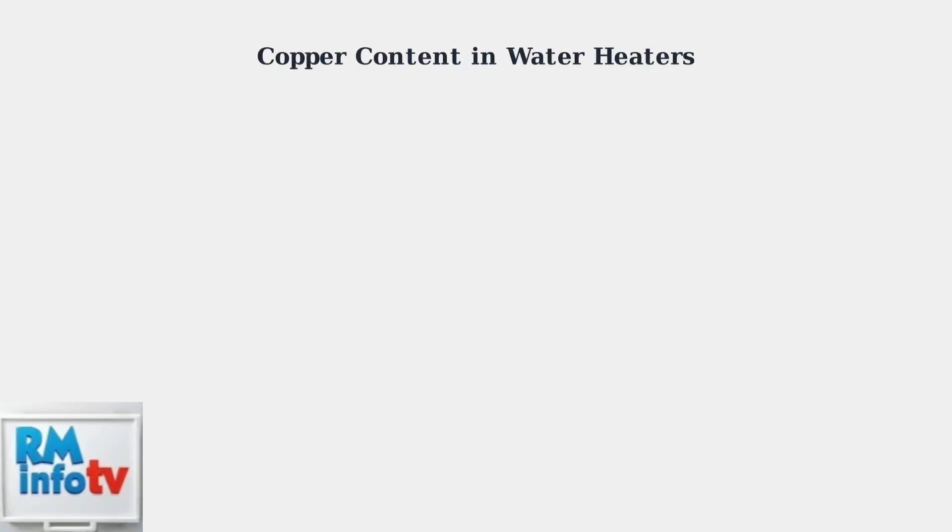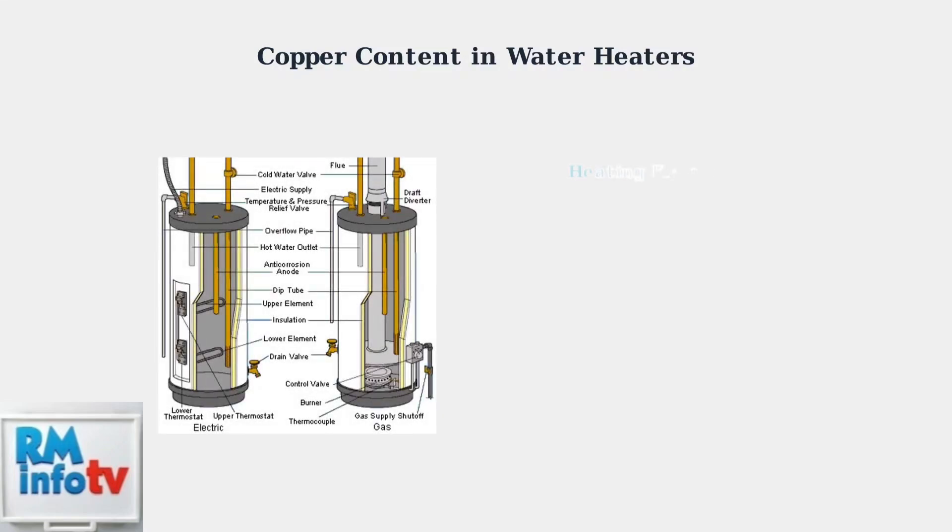Water heaters contain valuable copper components that make them excellent candidates for recycling. Understanding where this copper is located and why it's valuable is essential for effective recovery. Water heaters contain copper in three main areas: heating elements that warm the water, plumbing connections that carry water in and out, and internal wiring for electrical systems.